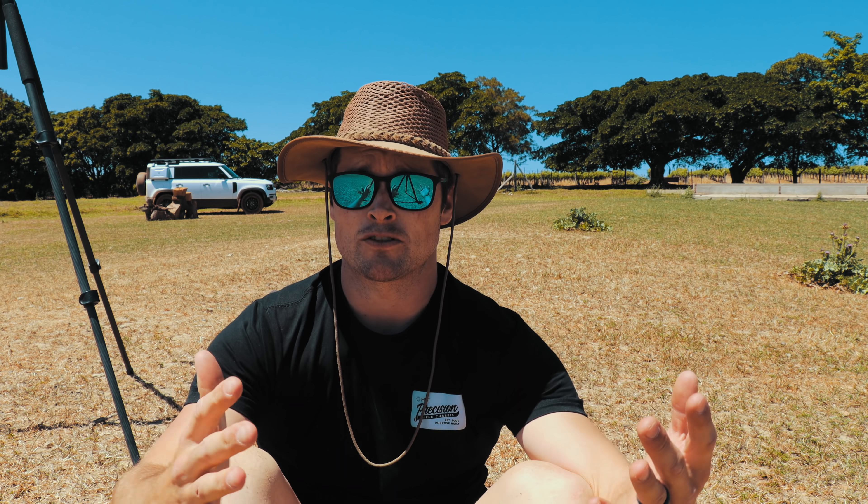Thanks for watching — if you haven't subscribed, do that down here. I want to give a massive shout-out to our friends over at Modular Driven Technologies for sponsoring today's video — you guys rock. I'm rocking one of their new shirts today. Check out my reloading course down here or some of our older videos up here. I will see you guys in the next video — have a beautiful day, and hopefully you shoot better than I did today. Cheers.